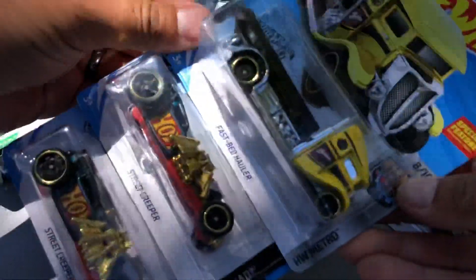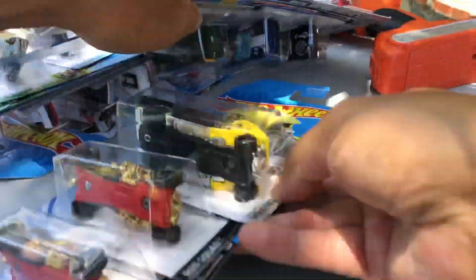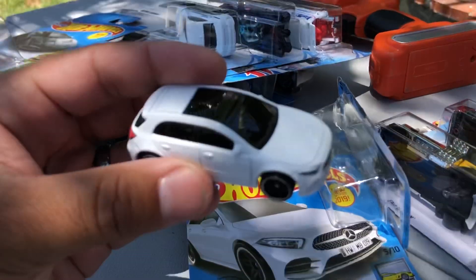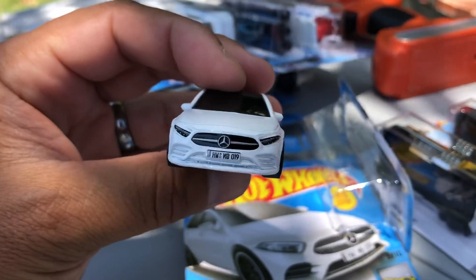Here's the regular treasure hunt and the Street Creeper super — we'll open that in a bit. First one, Mason: 2019 Mercedes-Benz A-Class. What color is this, Mason? White! Look at the front end, good details.